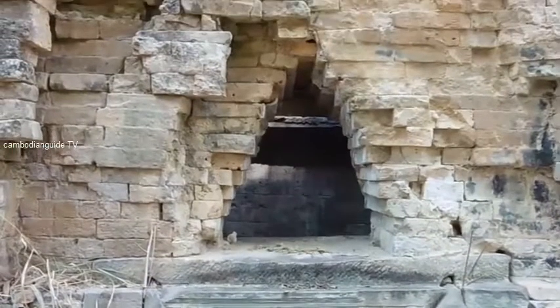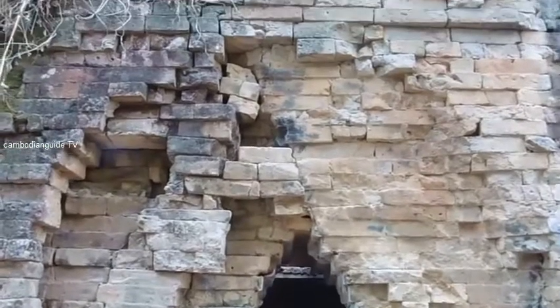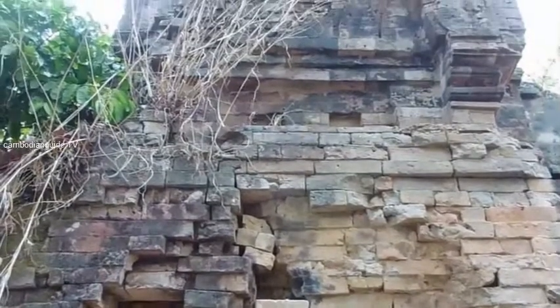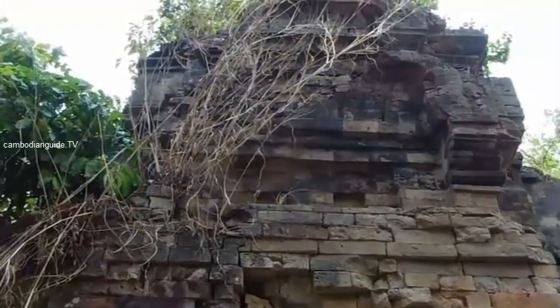There is nice fired brick that remains. This is the north tower. Let us go to see the central tower.